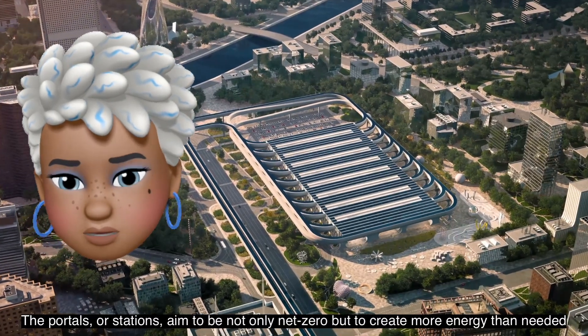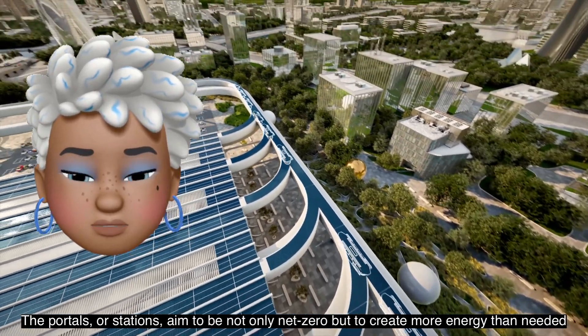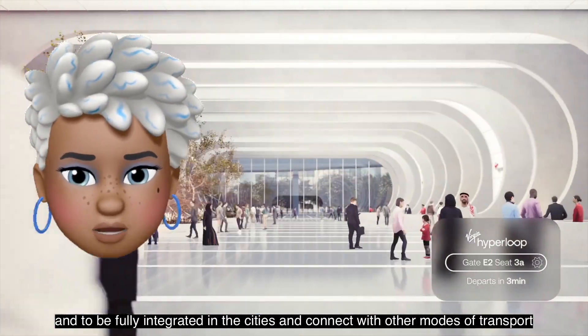The portals, or stations, aim to be not only net zero, but to create more energy than needed, and to be fully integrated in the cities and connect with other modes of transport.